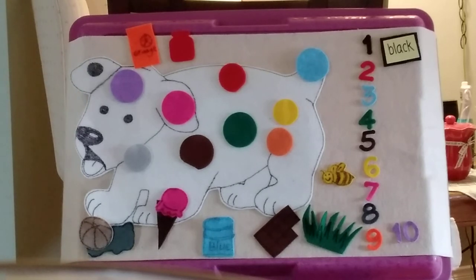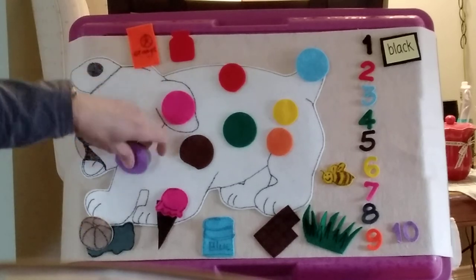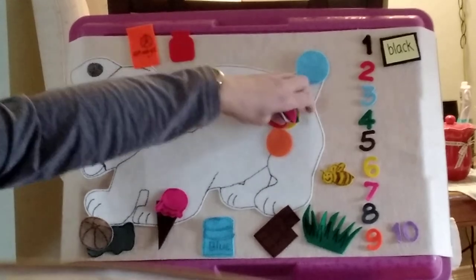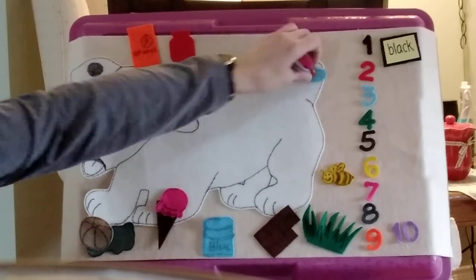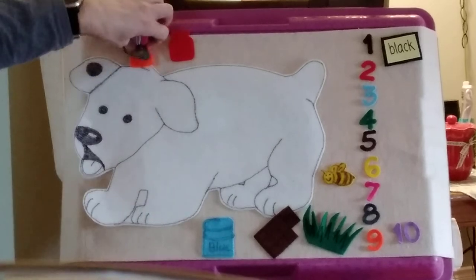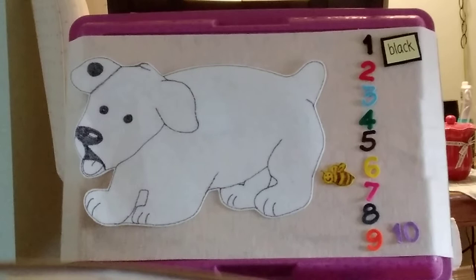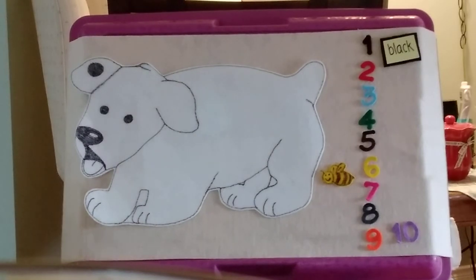You need a bath, Dog. So Dog goes in the bath, and he washes and he washes. When Dog climbs into bed, he has one black spot on his left ear. Good night, Dog. What a colorful day you had.